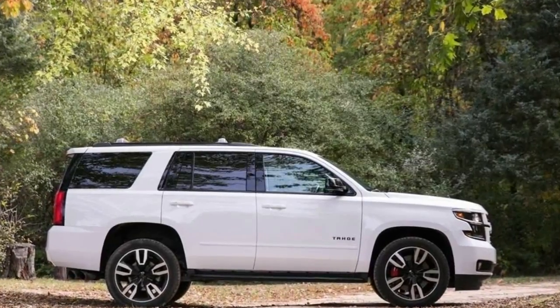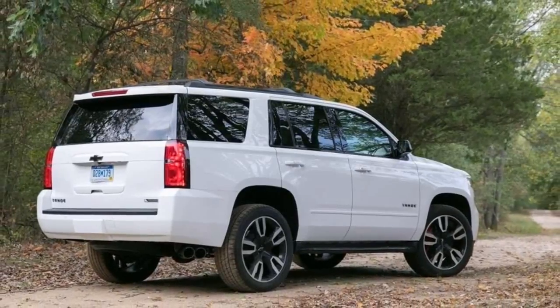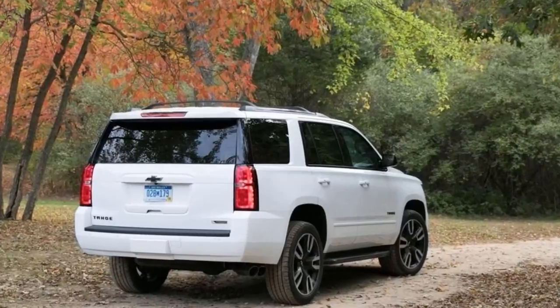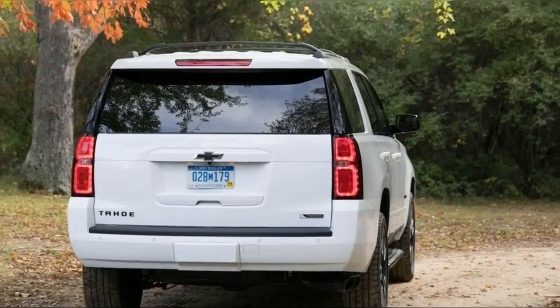The Tahoe also brings excellent infotainment integration and a serene cabin. However, its truck roots cramp its third-row space and are immediately apparent on patchwork pavement. Still, don't confuse it for a lifted minivan. The Tahoe is a proper truck underneath.